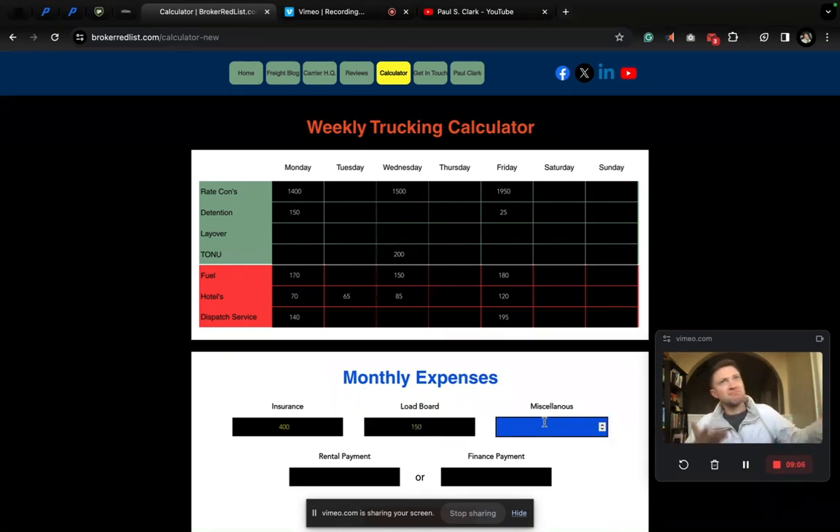Miscellaneous for the month — everything we talked about from pre-pass on the tolls, e-logs, factoring, pop tires, junk fees — let's say $750 for the month. I think that's fair. Now here we have rental payment or financing payment — one or the other. One of these boxes needs to be filled in; the other needs to be left blank. Let's say we're financing this truck. Let's say your finance payment on a monthly basis is $1,350.